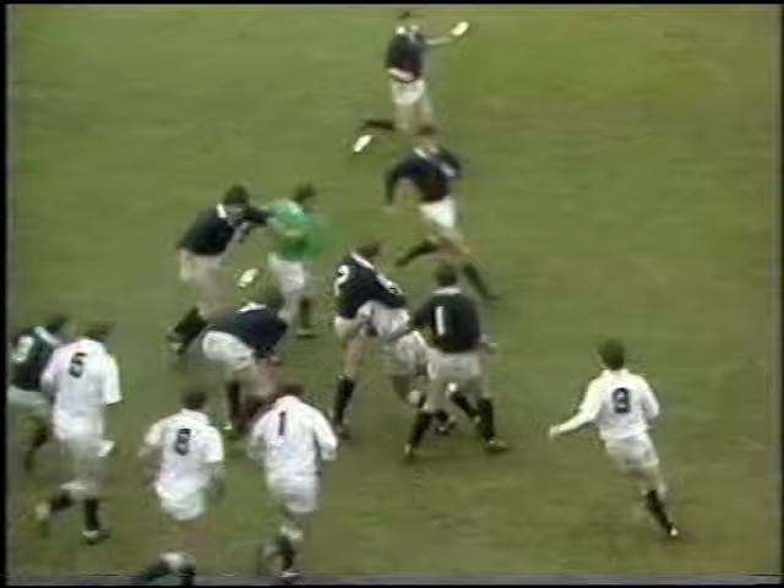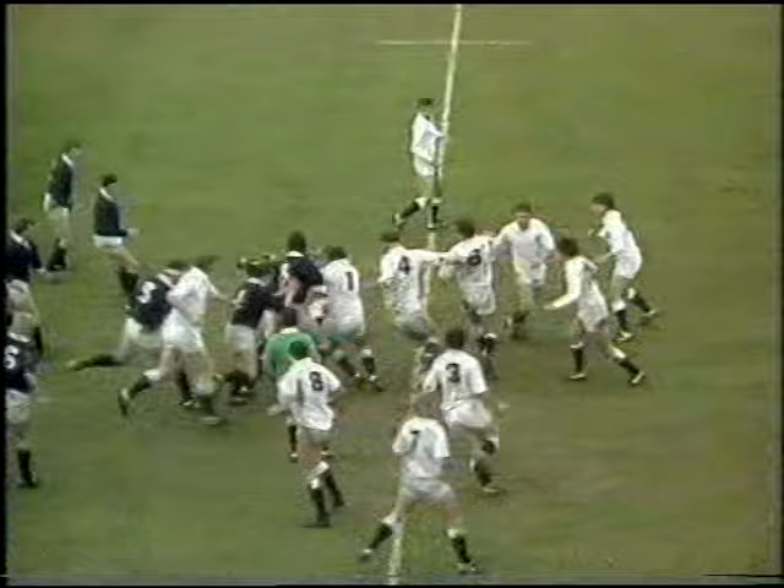Scotland lead 6-3. 28 minutes of the first half gone. Winterbottom can't pick up. Calder does. And Calder charges up to halfway. Scottish forward mobility there.